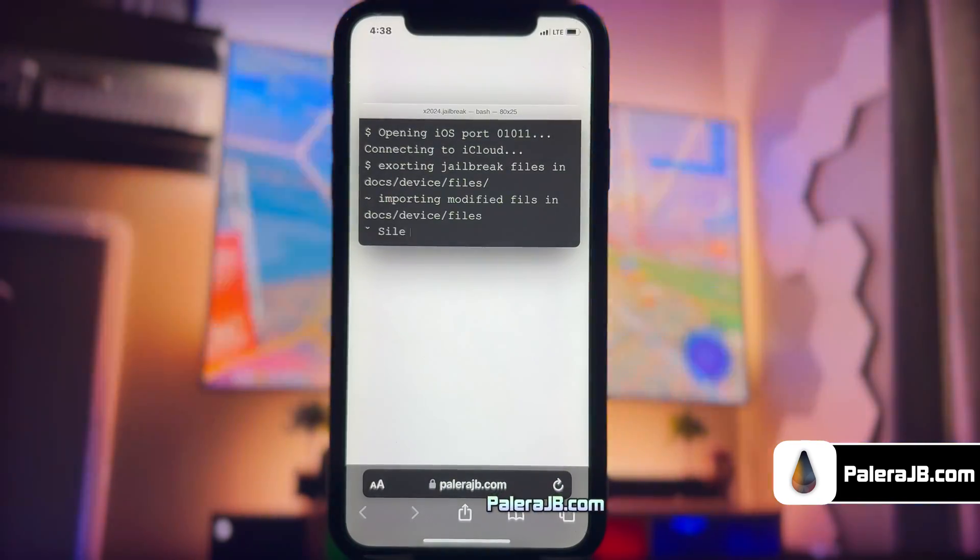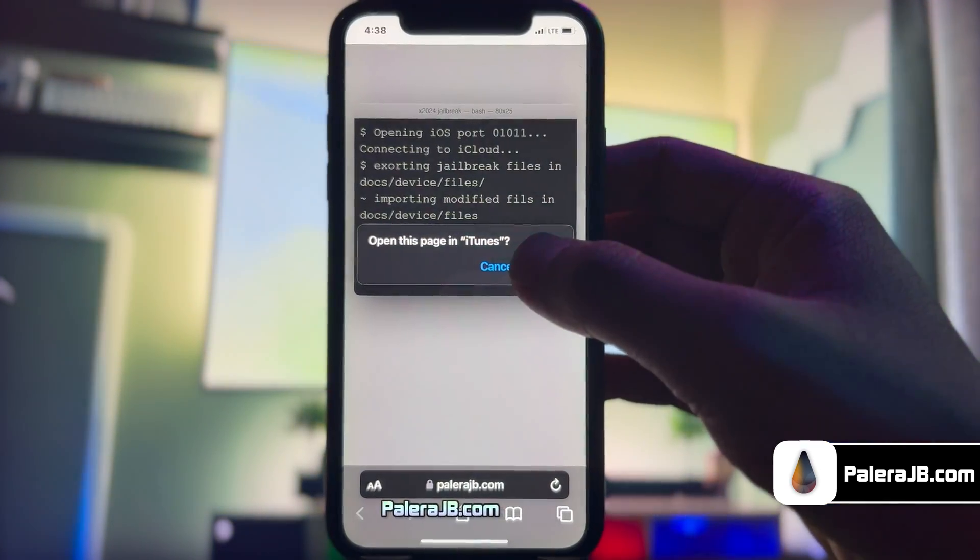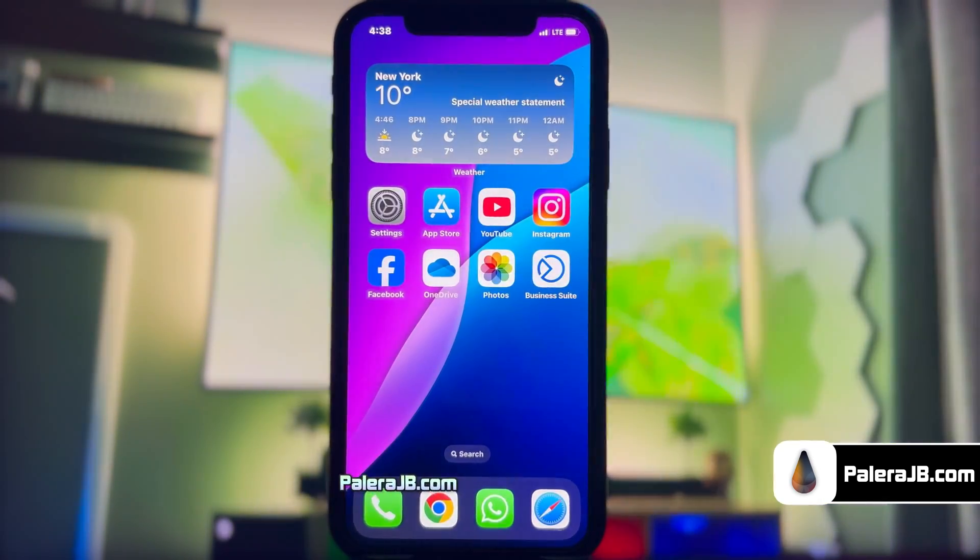The jailbreaking has begun. Just give it some time and do not close the app. There you go — the jailbreak has been completed and now it's giving me the option to install Cilio.